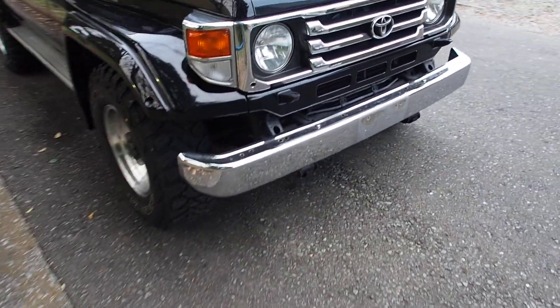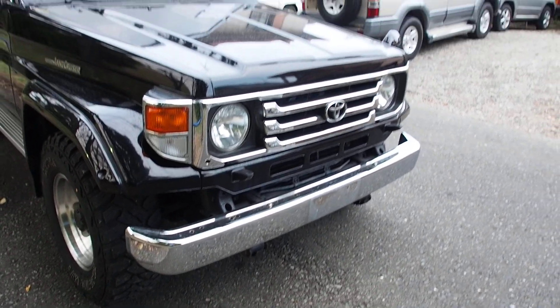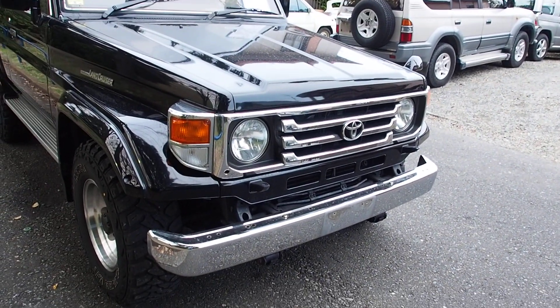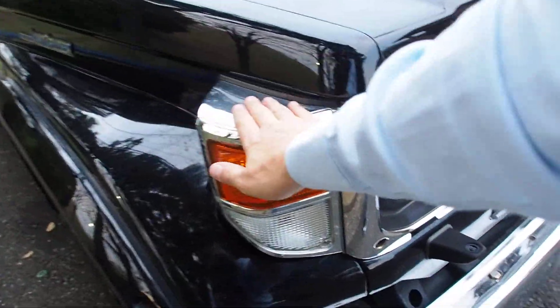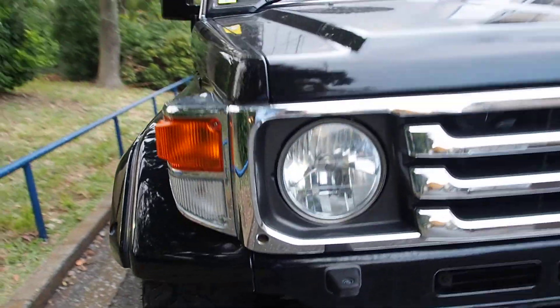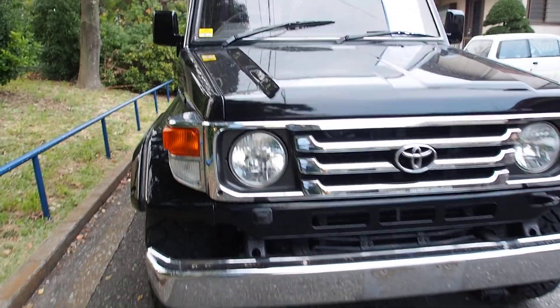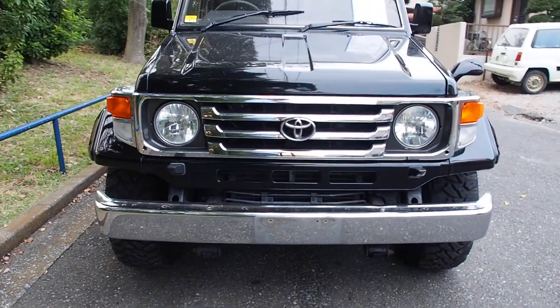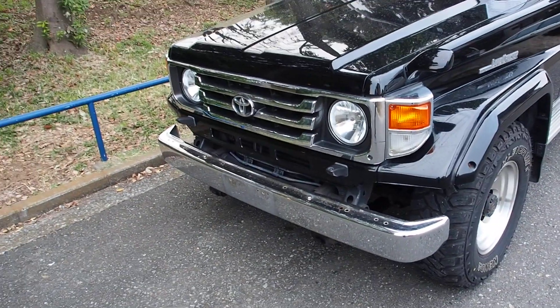This one has a chrome bumper — I don't think that's original. It also has a later model front grille than the year of this car, which is pretty nice. Same thing goes with the chrome marker lights, and there is an aftermarket crystal headlight. The newer grille helps modernize the look of it, though to most people it would be unnoticeable.